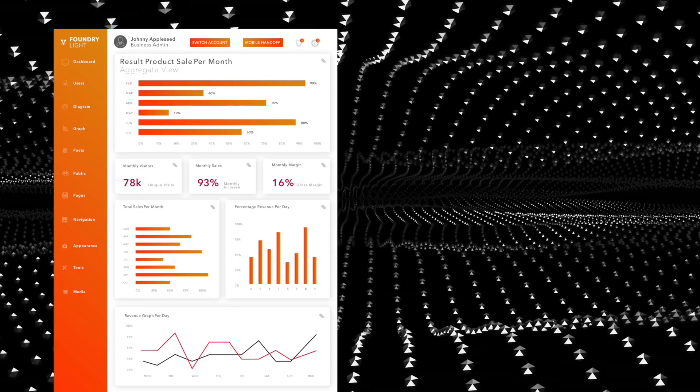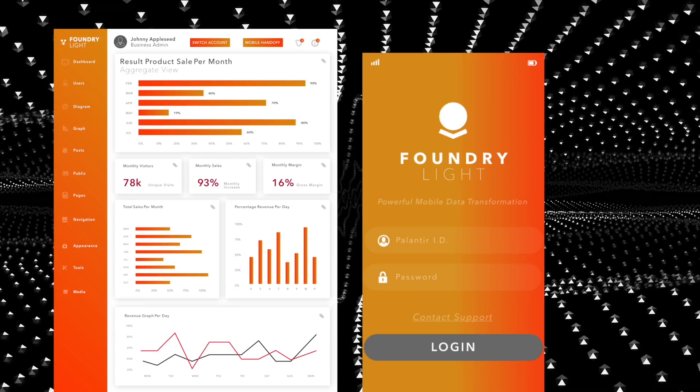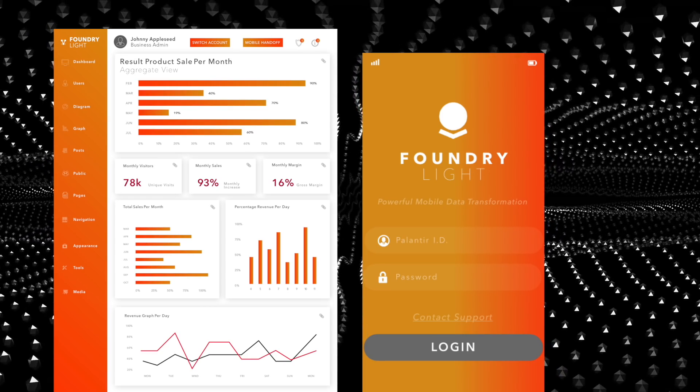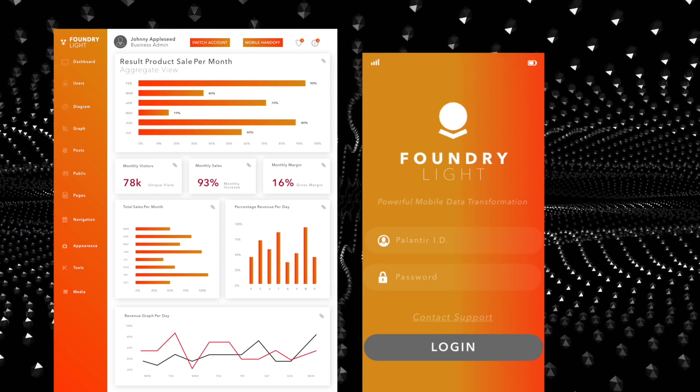In this video, I'm going to share some original concept images that I've spent a few hours putting together. To be clear, these are mockups that are not affiliated with Palantir in any way. Today, I want to take a step back and talk about what the future roadmap could look like for this business.